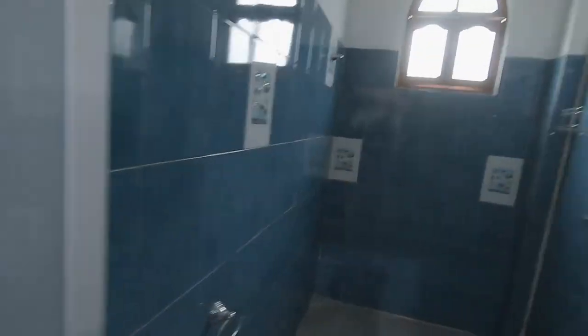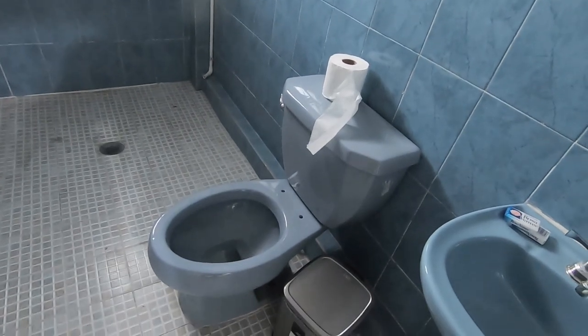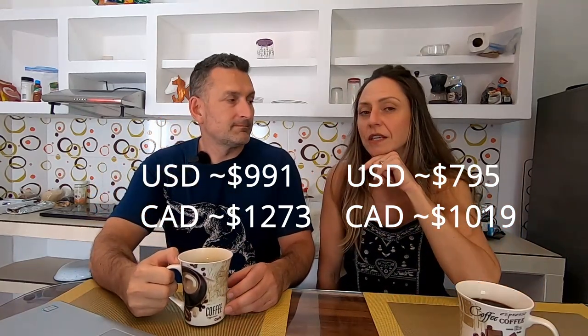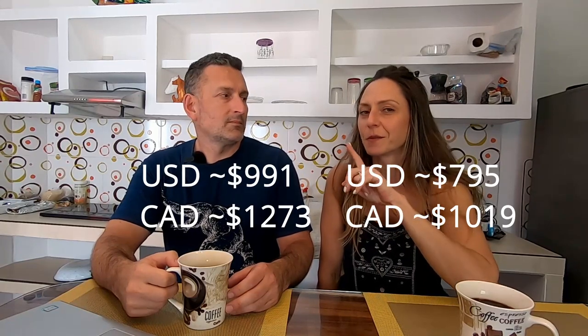This one-bedroom blue downtown apartment had the two must-haves: air conditioning and Wi-Fi. We connected to her Wi-Fi and could open several pages. It had AC in the bedroom, and if you close the windows and open the bedroom door it circulates throughout the rest of the apartment. It did have a TV — maybe cable, but that's not our hot button. On Airbnb the listing said $1,273 Canadian, and when I entered longer-term dates Airbnb gave me a long-term stay price of $1,019 per month. The woman may have offered a better price in person — it was the first place we looked.